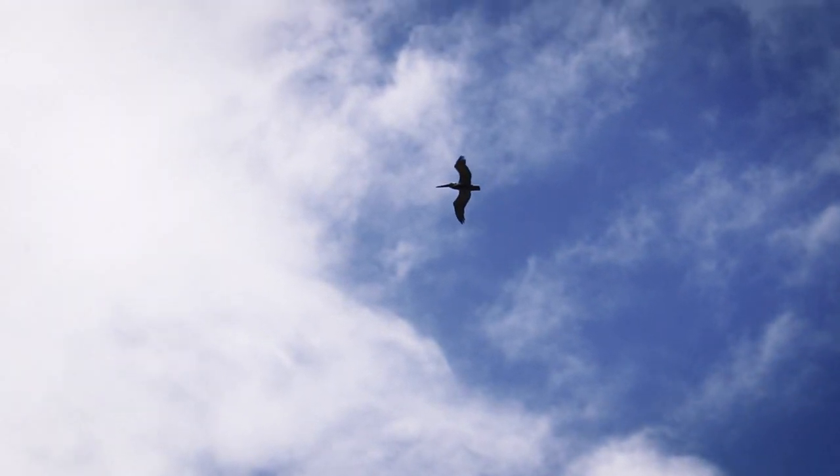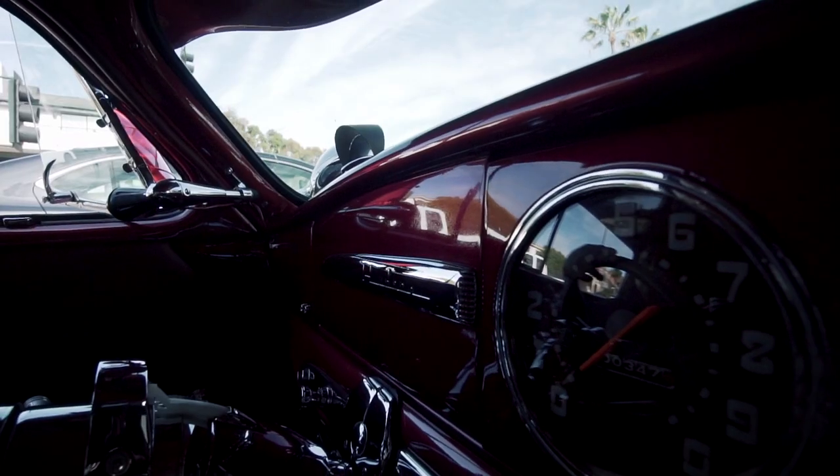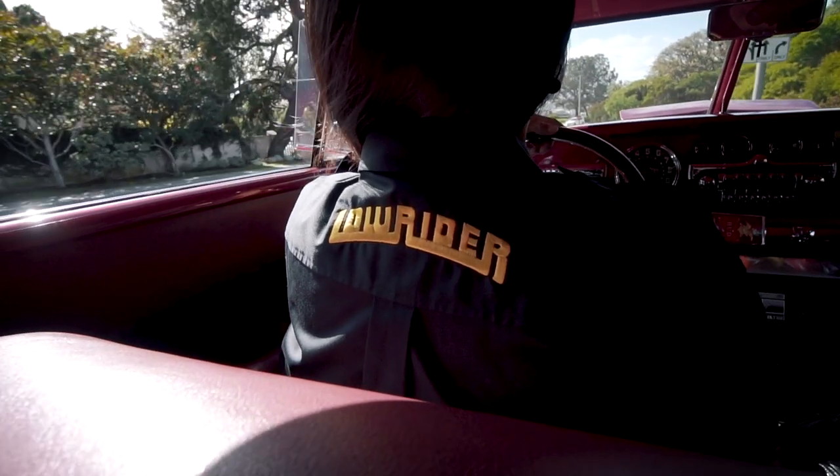Everything bad is temporary. We just can't give up because we're going through a tough time. It is just being determined enough to keep taking those steps forward.